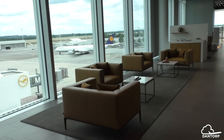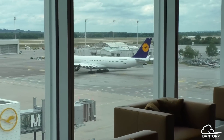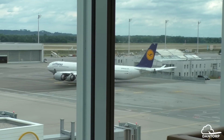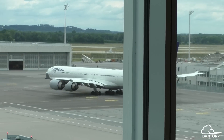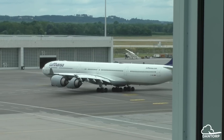Already today we fly to nearly 140 destinations around the world from Munich alone, and we have around 120 aircraft based here. That's already a very substantial amount of flights and aircraft.